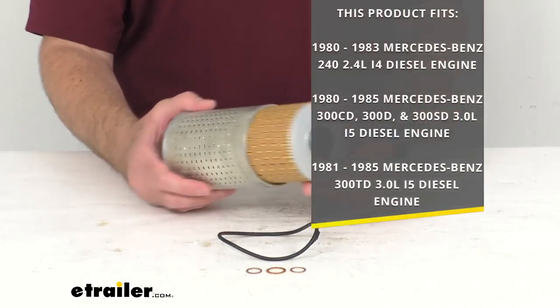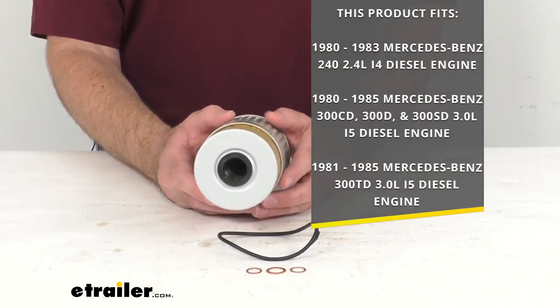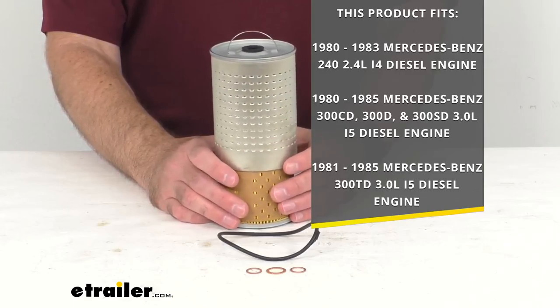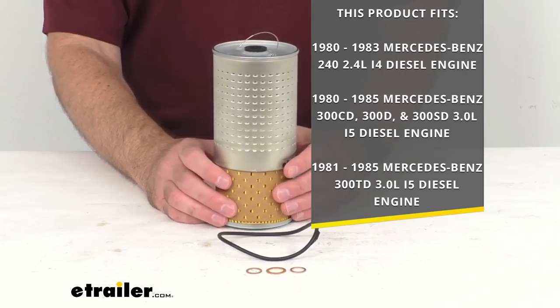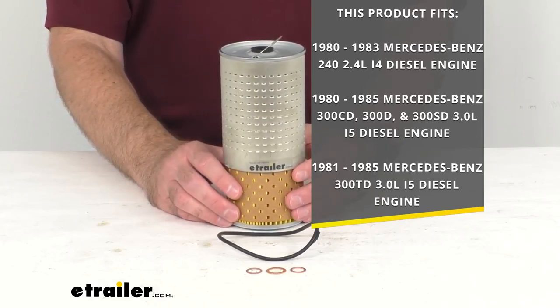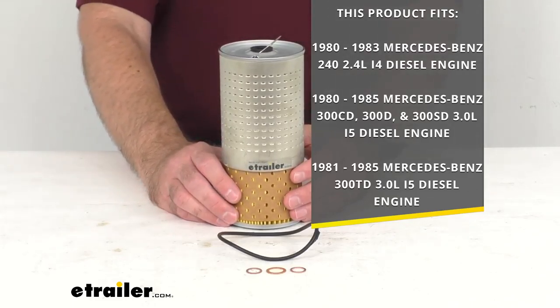This filter fits the 1980 to 1983 Mercedes-Benz 240 2.4 liter i4 diesel engine, the 1980 to 1985 Mercedes-Benz 300 CD, 300 D, and 300 SD 3.0 liter i5 diesel engine, and the 1981 to 1985 Mercedes-Benz 300 TD 3.0 liter i5 diesel engine.